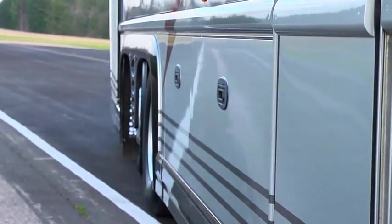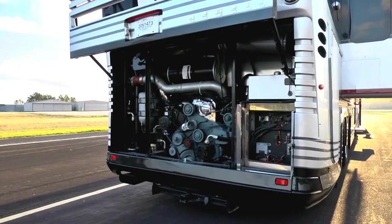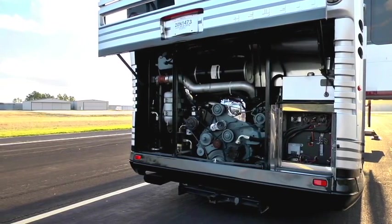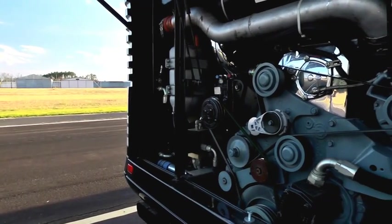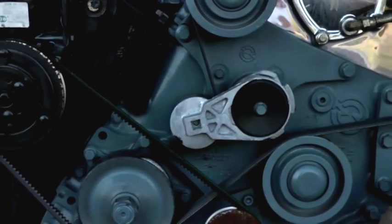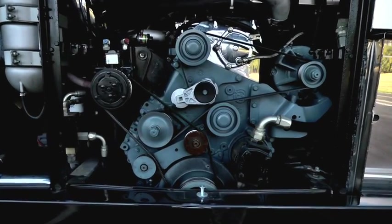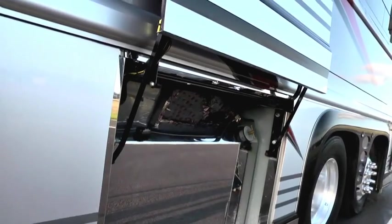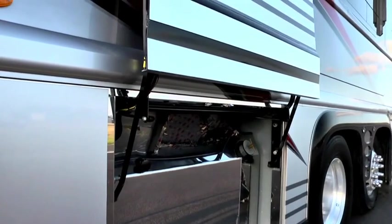Back behind the engine access door, we find the big engine that pushes this rig down the road. Detroit built it — it's an inline, six-cylinder, four-cycle engine that produces 500 horsepower. It's coupled to an Allison HD 4060R six-speed transmission with an integral retarder. Just around the corner from the engine, we find the power cord reel: a 50-amp power cord on a Glenn Denning reel — automatic extend and retract. Just forward of the drive axle on the driver's side, we find the fuel tank, which holds 310 gallons of diesel fuel.